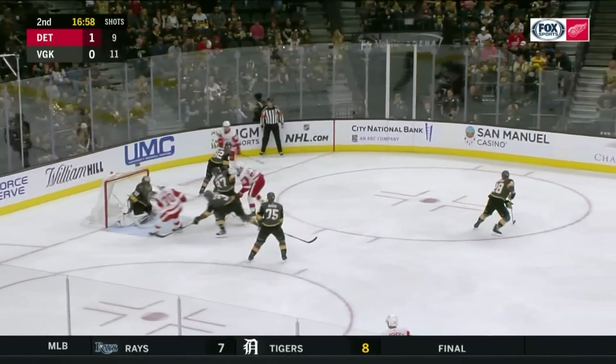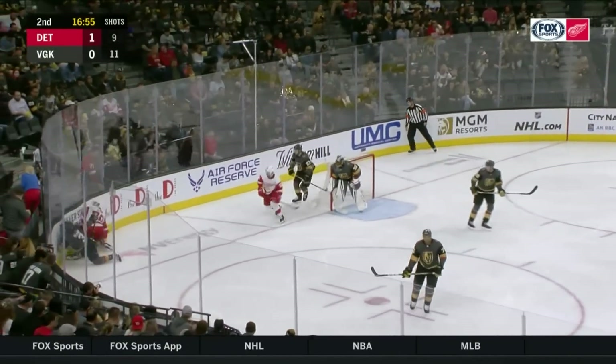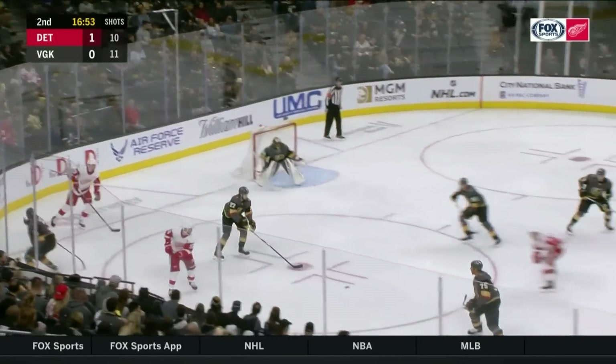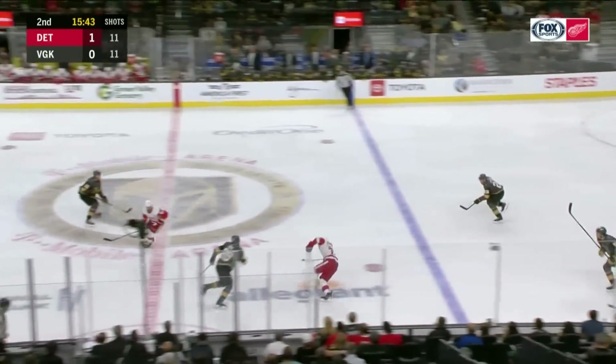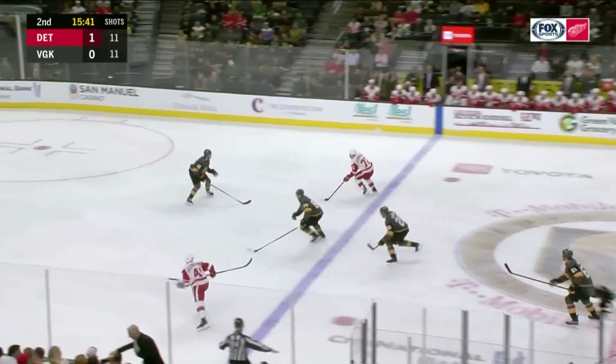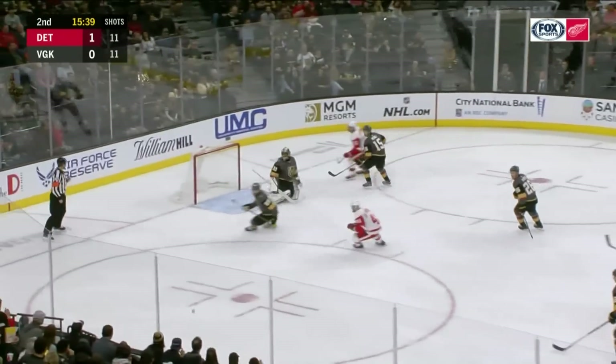80 NHL games he's played now, nearly at his first as a Red Wing. And he got rocked — his head hit the boards. Giving them some depth on this blue line. Here's Athanasiu racing in, a shot — hit the crossbar.